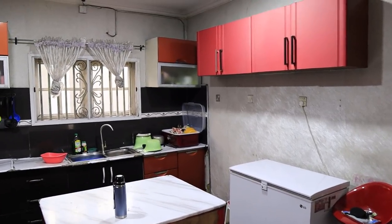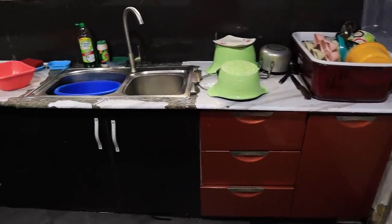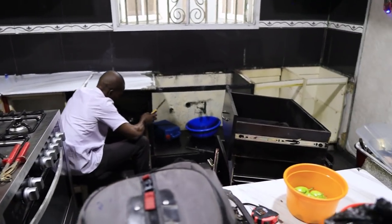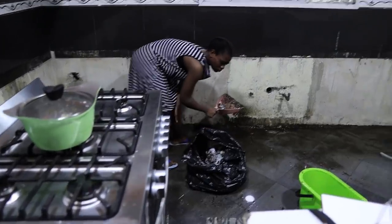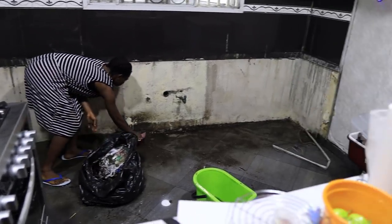Hi guys, welcome to my kitchen. But first of all, let me show you guys what this kitchen used to look like. So you have seen what this kitchen used to look like, right? Let me show you what my kitchen looks like right now. Let's go.